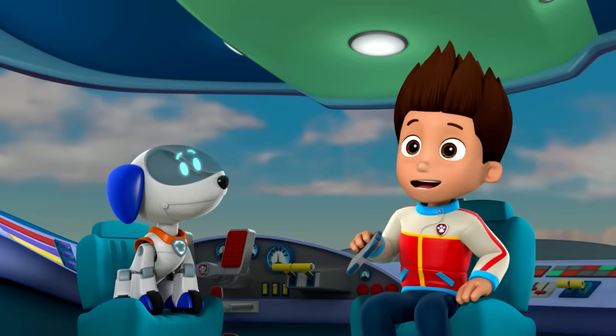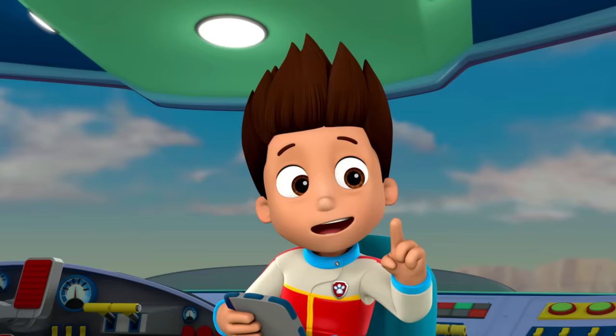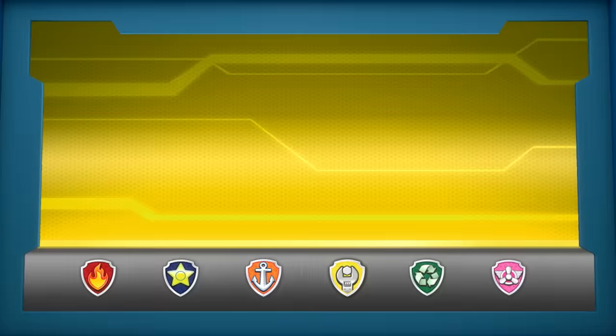Paw Patrol, ready for action, Ryder, sir. Thanks for hurrying, pups. Olivia the Ostrich is in trouble. She's gonna be okay, because we're gonna help her.